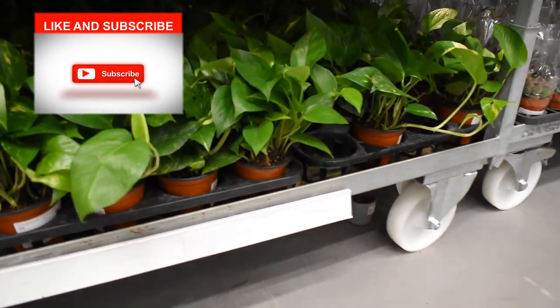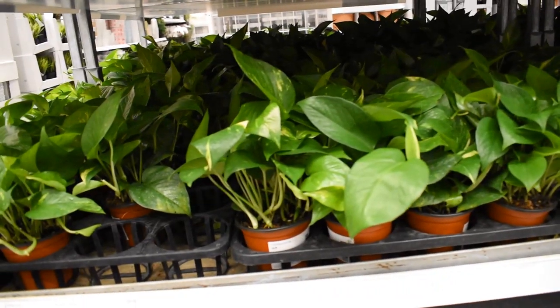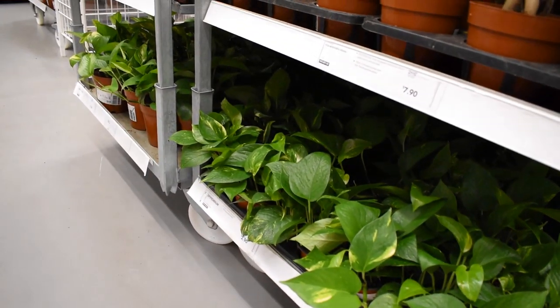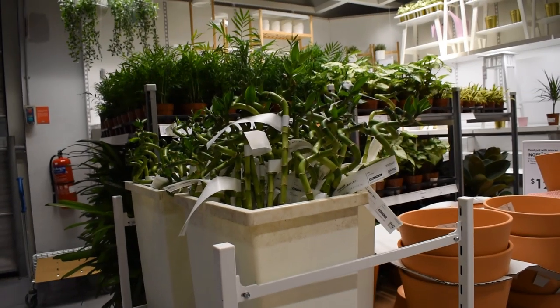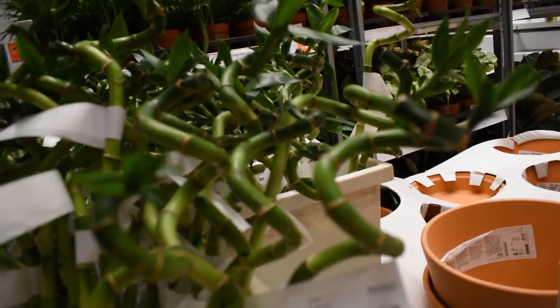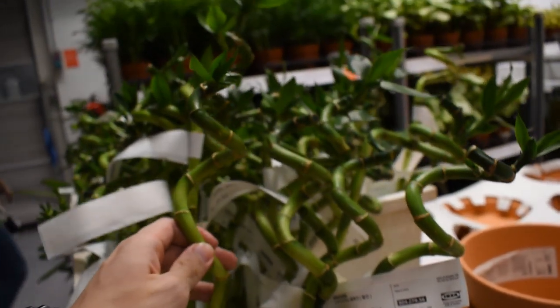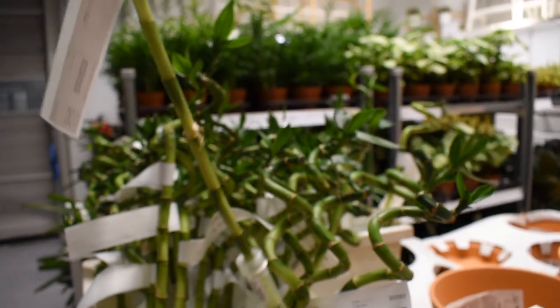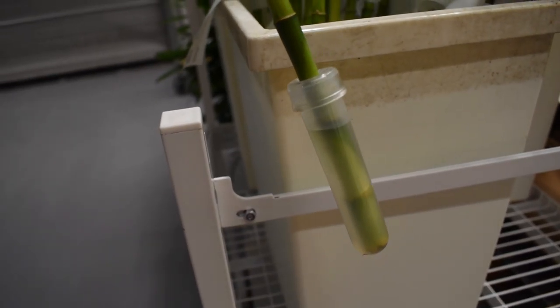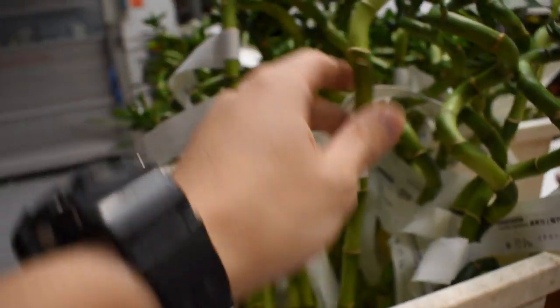If you want to get some pothos to go in your aquarium, they have lots of it here. All right, found it, guys — lucky bamboo! These go for only $1.90 per stalk, so really cheap and really good. They come in this little plastic cap that keeps the root wet, so we just need to take it off and put it however you want into the aquarium.